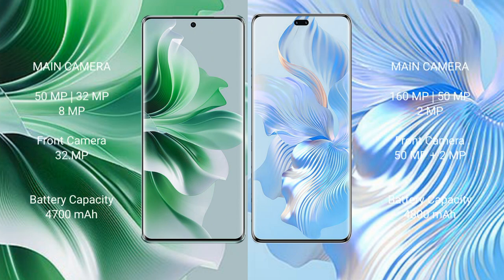Oppo Reno 11 Pro has a triple rear camera setup: 50MP plus 32MP plus 8MP, and a front camera of 32MP. Honor 80 Pro has a triple rear camera setup: 160MP plus 50MP plus 2MP, and a dual front camera of 50MP plus 2MP.